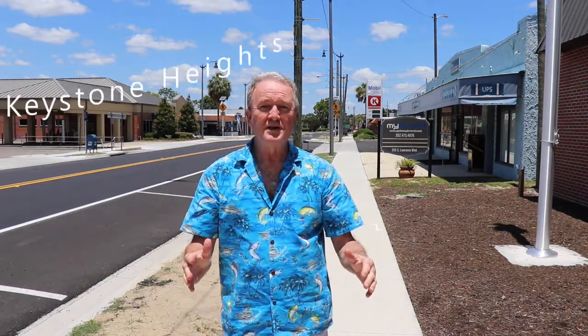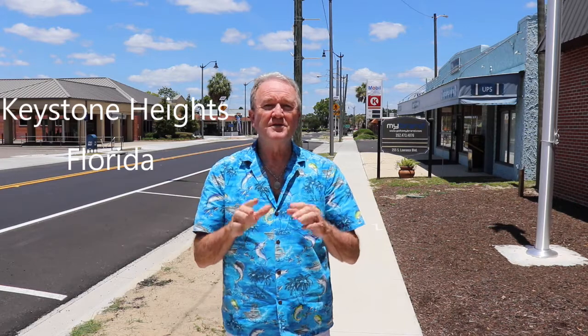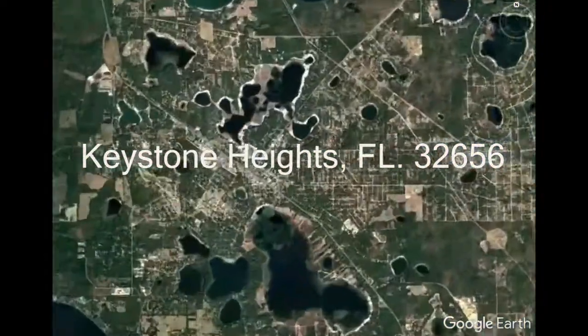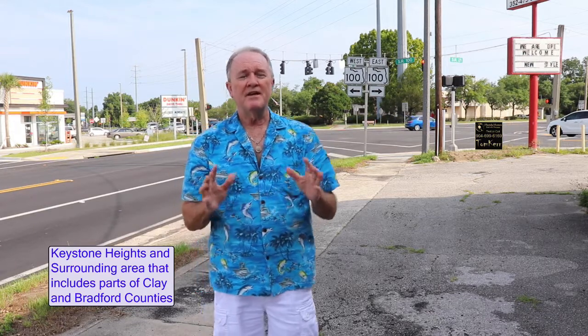Keystone Heights, Florida. Where is it? What's there to do there? What's it like living there? And what's that tank got to do with anything in the thumbnail? Well, this video is about to answer all those questions. Keystone Heights is located between Jacksonville, Florida and Gainesville, Florida, pretty much at the intersection of State Road 100 and State Road 21, which is behind me.